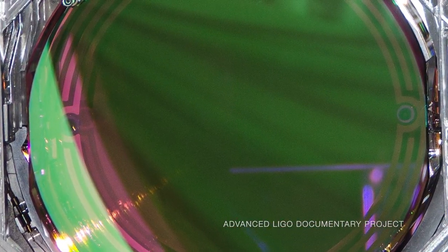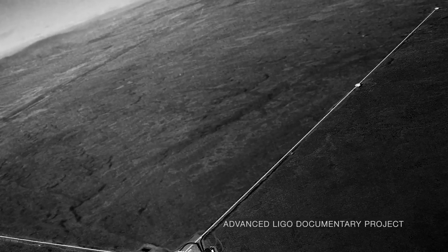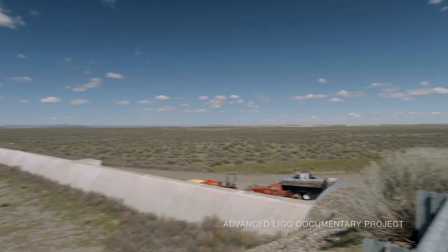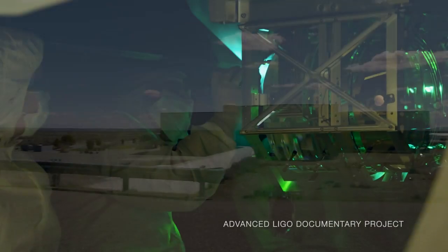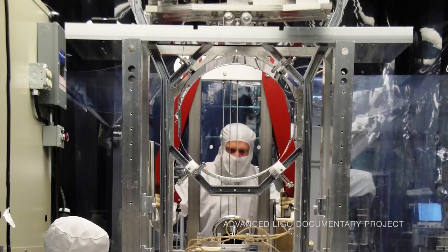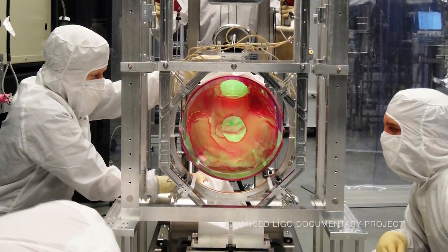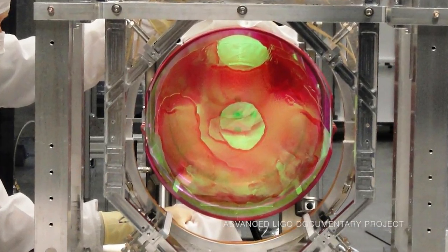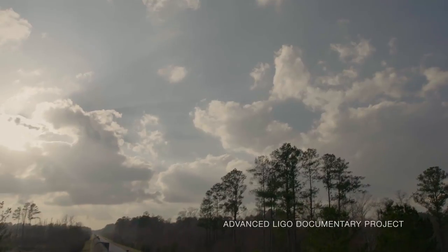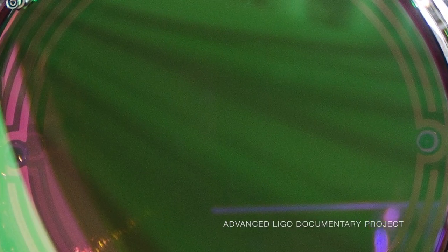The most precise measurement ever taken on Earth was made by the two LIGO observatories when they detected gravitational wave GW150914 in September 2015. One of the key upgrades in the new advanced LIGO technologies, which launched almost the same day as the historic discovery, was a far more complex array of innovations in the suspension of the mirrors inside the long vacuum tube arms — innovations that kept the mirrors almost absolutely still, isolating them from all the other vibrations in the environment, the noise, so they could detect the wiggle of a passing gravitational wave: a wiggle the size of one atom in the distance between the Earth and the Sun.